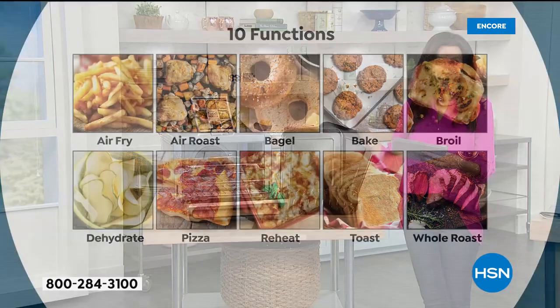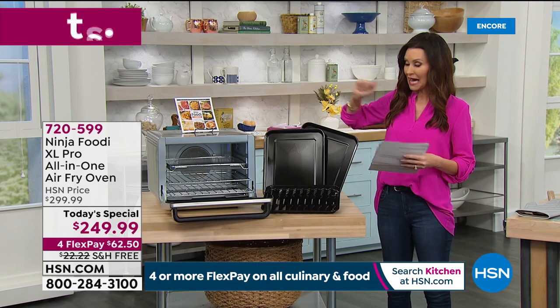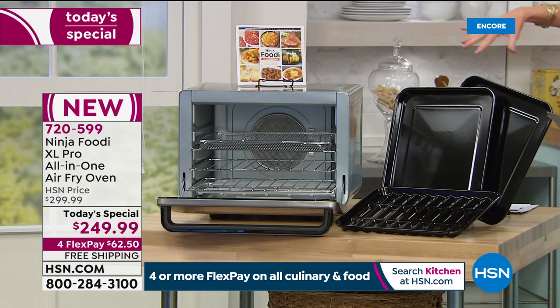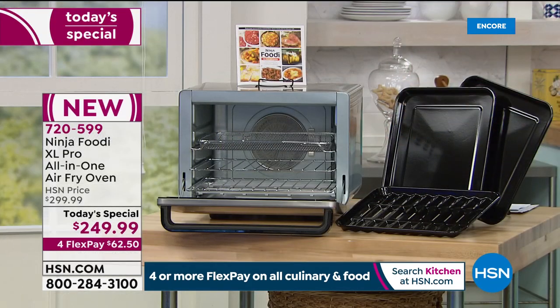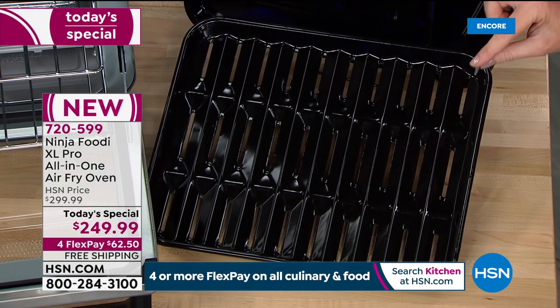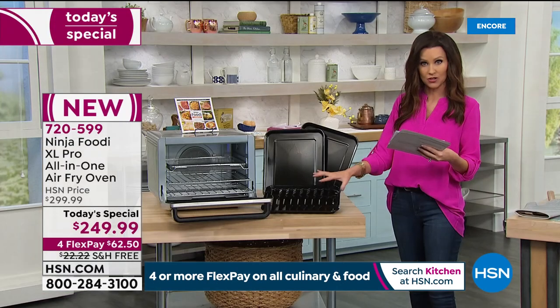It has a 90-second preheat and it cooks faster than a traditional convection oven. You cannot buy a convection oven for $249. You're getting two roasting pans, the air fry basket — so you've got full cooking capability. If you're cooking fries with no oil, or crispy Brussels sprouts, you don't need to add any oil. Air fry and cook perfectly through and through with extra crispiness. You're even getting a roasting tray so you can roast an entire 12-pound turkey or a 5-pound chicken on one level.